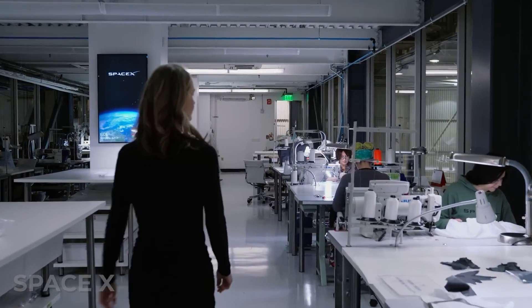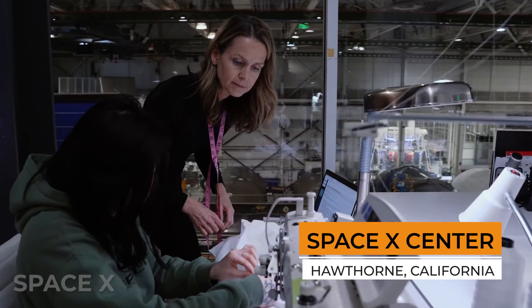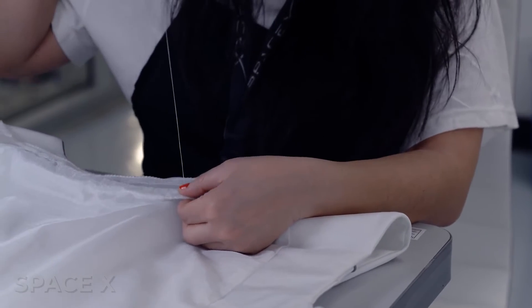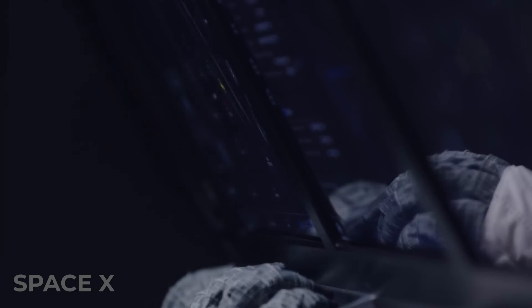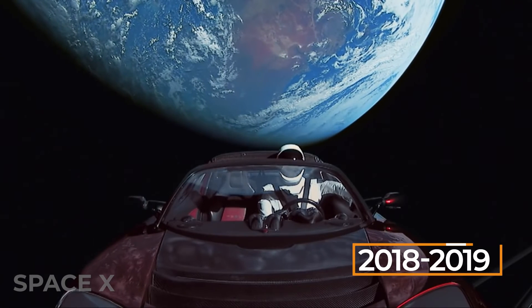The suits were manufactured in the same building where SpaceX rockets were created, in Hawthorne, California. Every single suit is specifically tailored for the crew member who will wear it, and each was tested again and again — fixing issues, righting wrongs, and tweaking every detail until ready. The suit was tested twice before on dummies sent into space in 2018 and 2019.